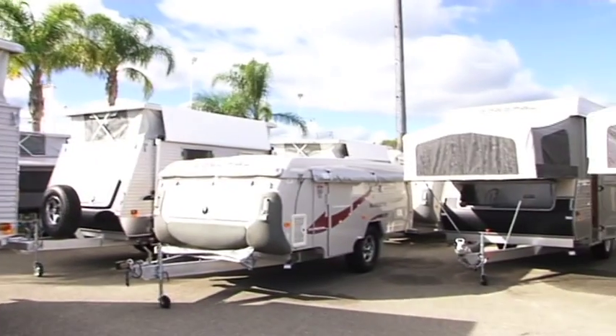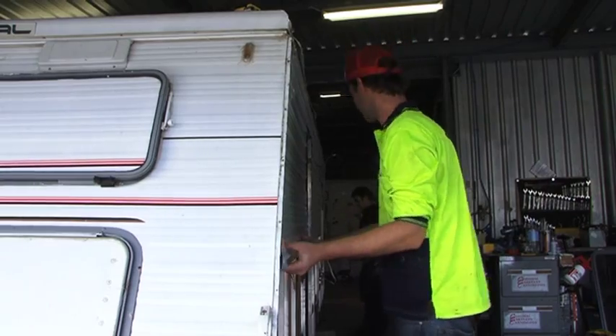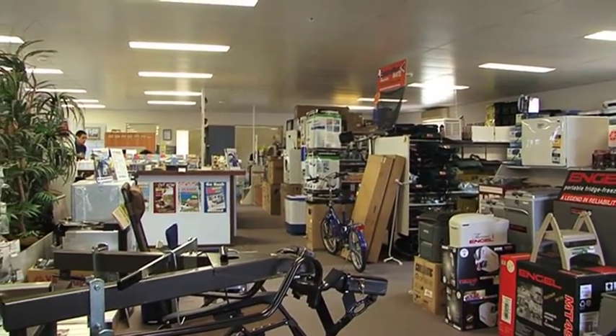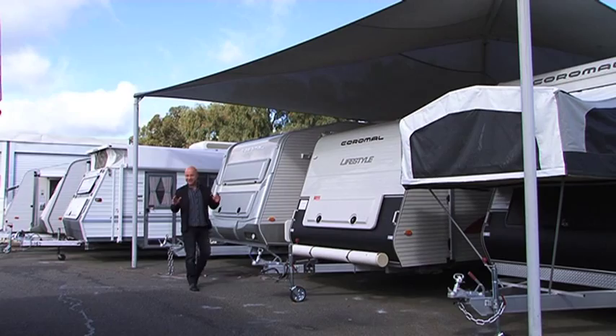If you already have a caravan, Coromel Caravans Cannington can help you keep it in tip-top condition or even add a few mod cons to it at their fully equipped service centre. They have a huge range of spare parts and accessories available in their shop or online at mycaravanparts.com.au.